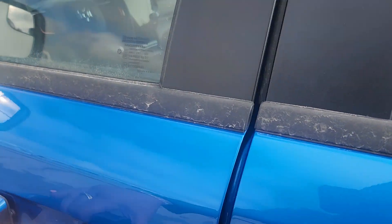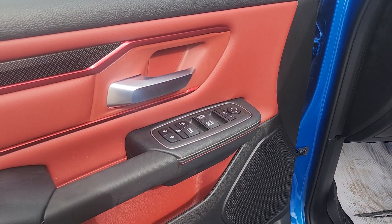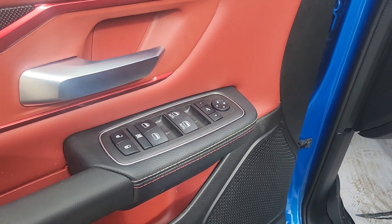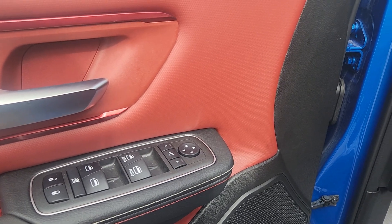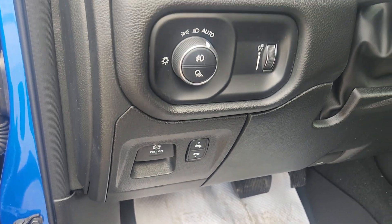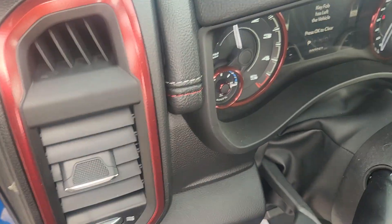There's tons of legroom in the back and an enormous amount of features inside. Up front, we have window and door controls, adjustable pedals, and all of our light controls.